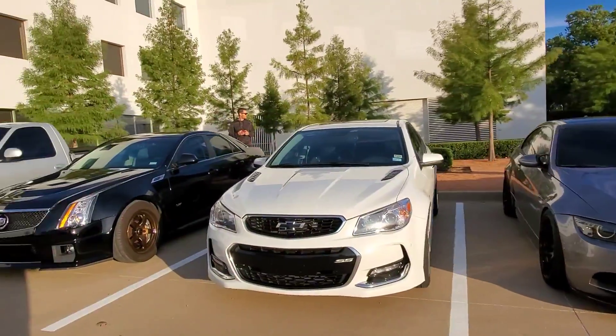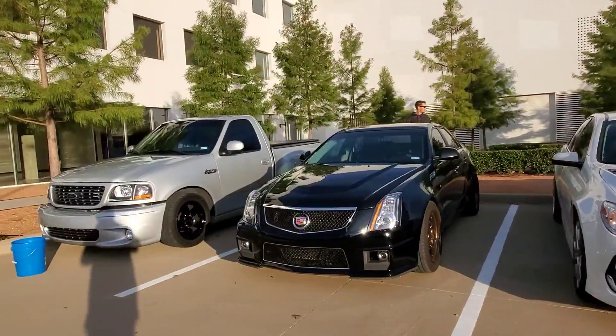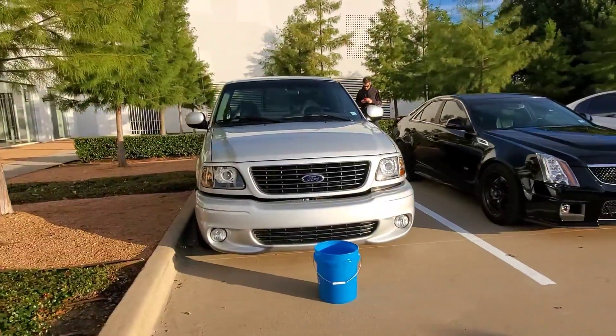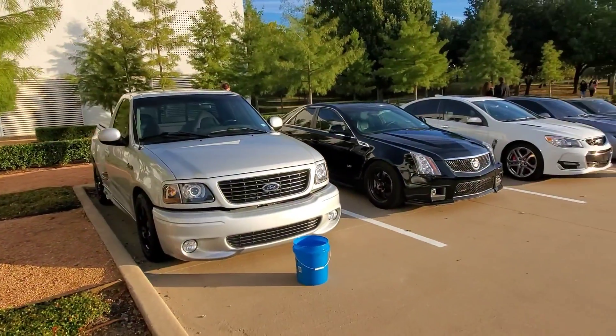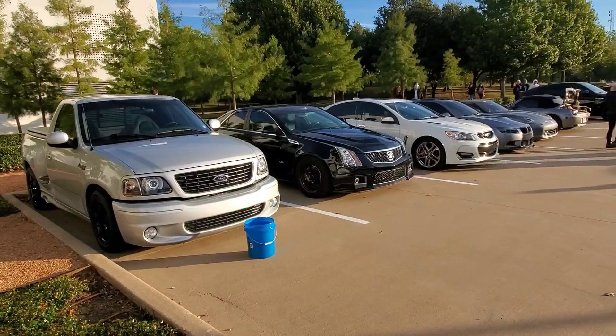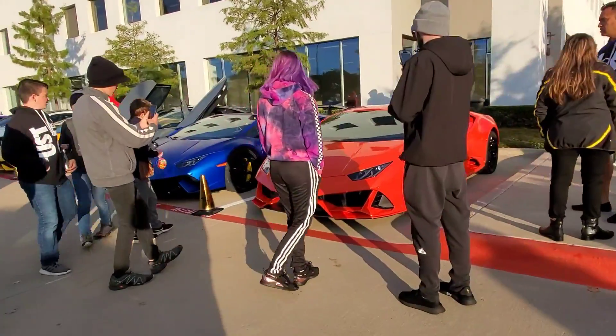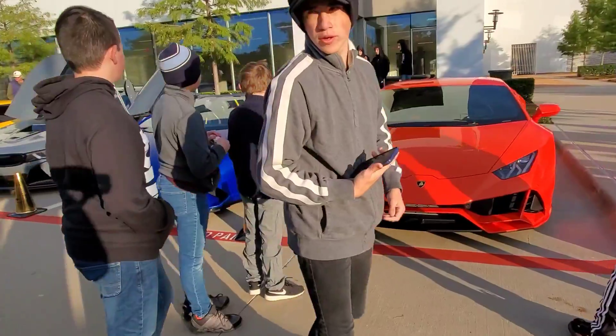I don't know why my stabilizers decided to go with this Dutch angle but I can't fix it. Maybe it's in fashion — I haven't seen it since the 90s. All my videos are going to be tilted. I'm trying to go down the road but it's very crowded. So it is what it is.